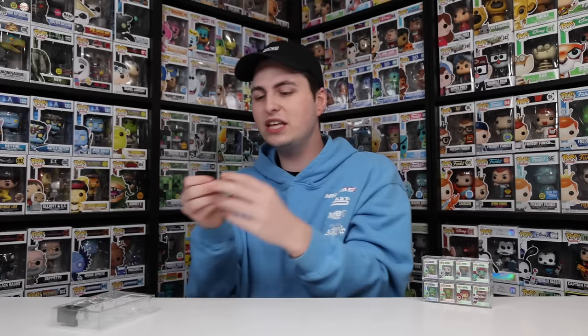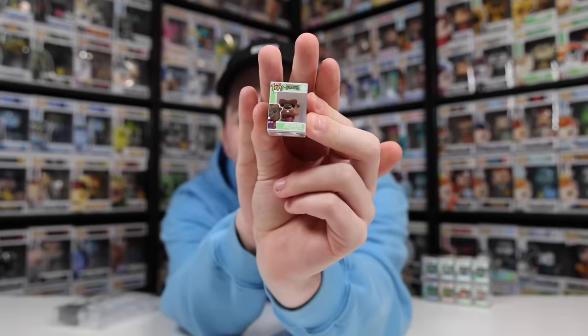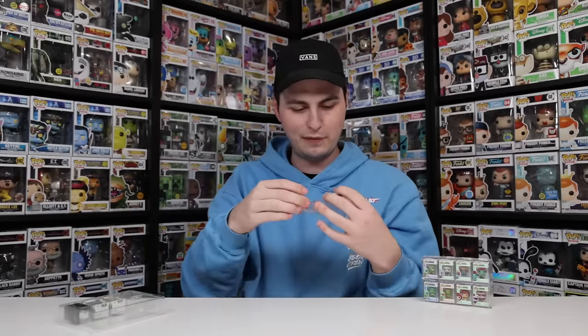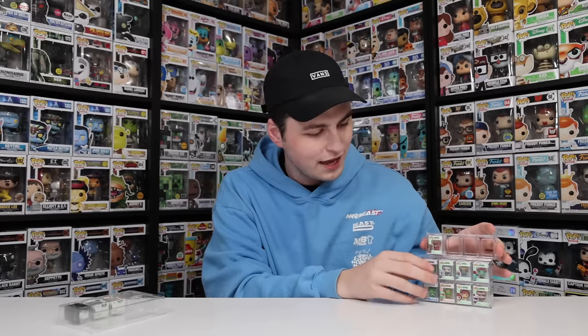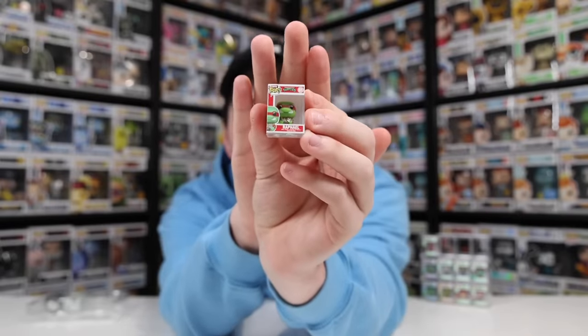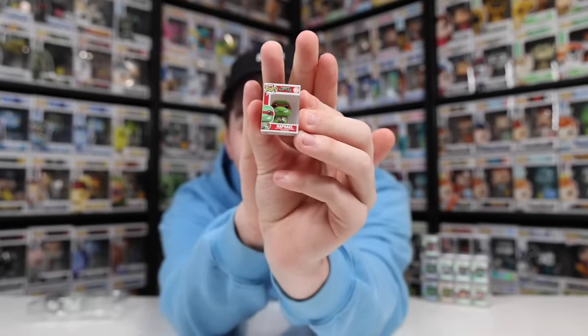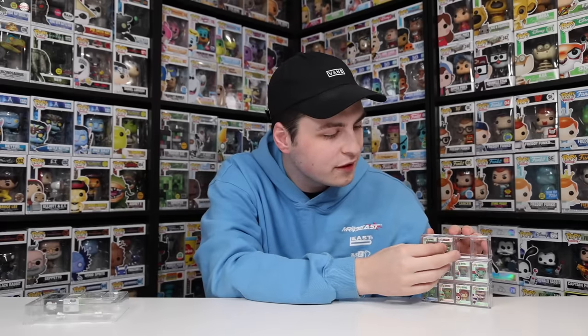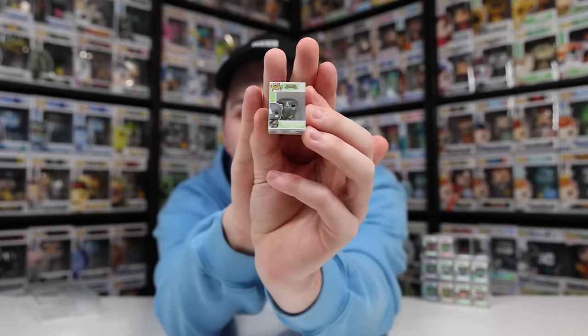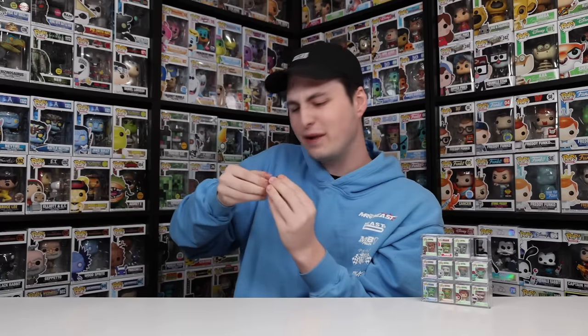Let's take a look at the first one here, which is Splinter, and he is probably one of my favorites so far. There's just something about him that looks super clean. Let me pop Splinter right into the display case and put him on top. Then we have Raphael, which is another really great one, and I like how these boxes actually correlate with their colors. The normal-sized versions did too, so it's cool that they also shrunk that down. And then we have Rocksteady — I'm liking his horn on the front there.